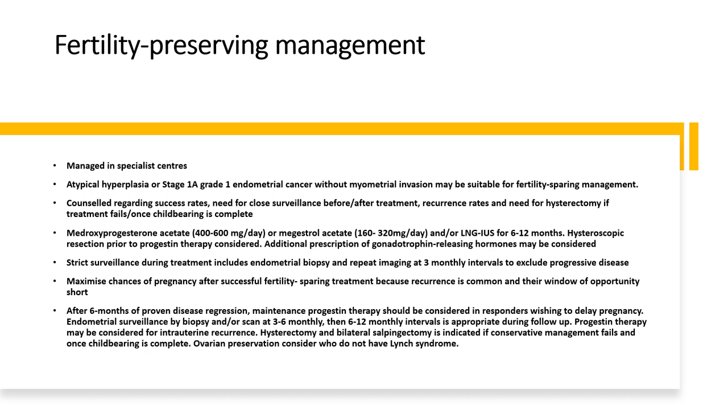Strict surveillance during treatment includes endometrial biopsy and repeat imaging at three-monthly intervals to exclude progressive disease. Maximise chances of pregnancy after successful fertility-sparing treatment, as recurrence is common and the window of opportunity is short. After 6 months of proven disease regression, maintenance progesterone therapy should be considered in responders wishing to delay pregnancy. Endometrial surveillance by biopsy and scan at three to six months, then six to twelve monthly, is appropriate during follow-up. Ovarian preservation can be considered in those who do not have Lynch syndrome.